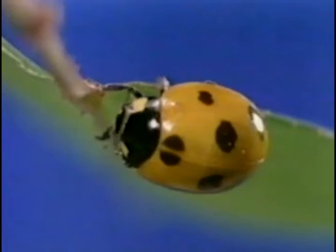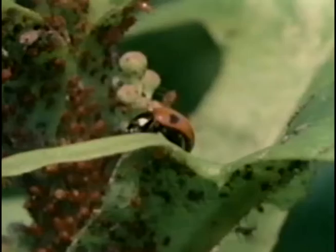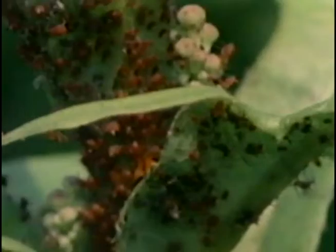Her new wing sheaves are hard and bony — good protection for the soft, thin second wings underneath. And it doesn't take her long to rediscover her favorite food: aphids. This is her first meal as an adult.